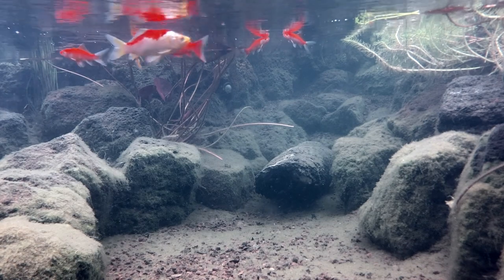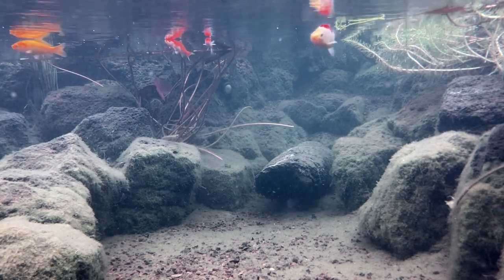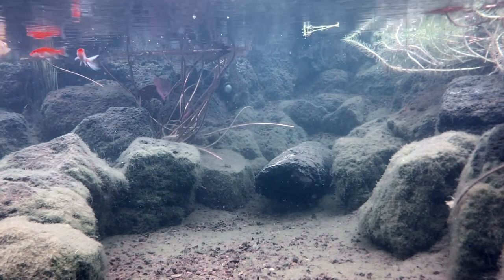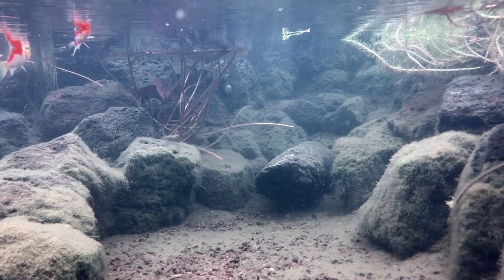People often ask how many fish should I have in a pond, and the real answer is I don't know. What I say is if they're breeding and the fry are surviving, there's plenty of food. If the fry aren't surviving, there probably isn't enough.